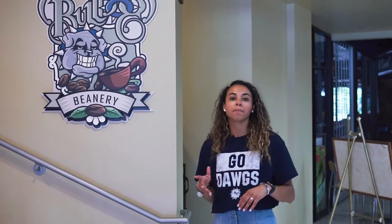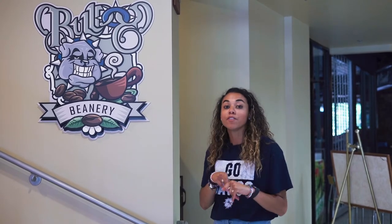This is our Bulldog Beanery, our on-campus coffee shop. This is where you come and get your Starbucks drinks, your smoothies, your breakfast items, things like that. From 2:30 to 3:30 daily we offer a happy hour for our students where you can come and get half-priced drinks.